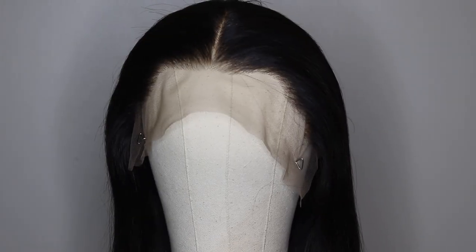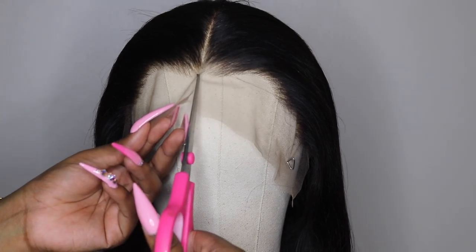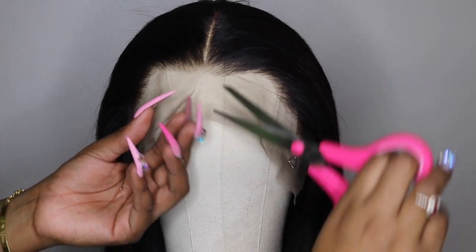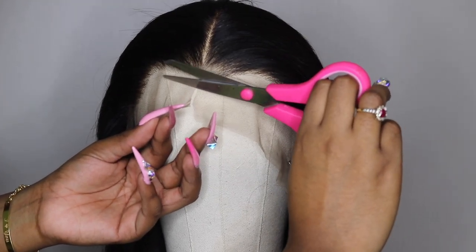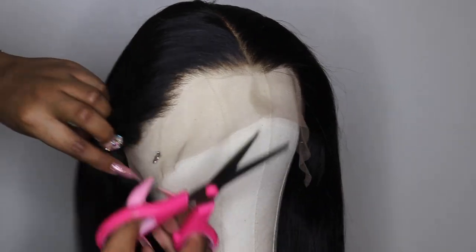So the first thing that I'm gonna do is just go ahead and cut off all this lace flowing around the unit.